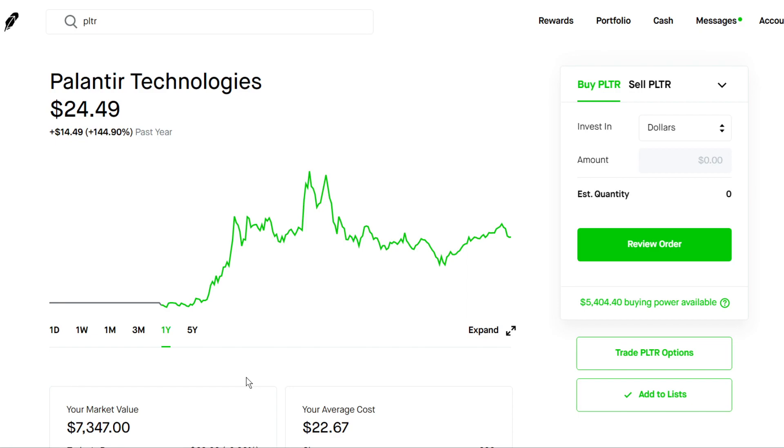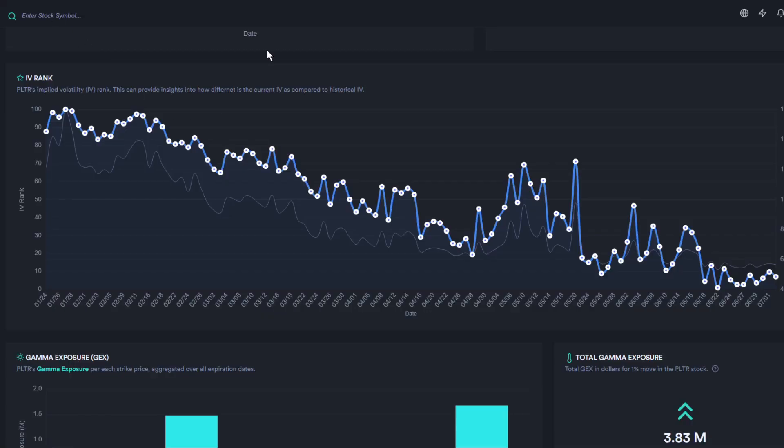So if you want to play options on this stock, you should do call options a few months out to even a few years out. Because right now it's in this consolidation phase, that means implied volatility is pretty low. That means you're going to be able to buy call options for cheaper than normal. If we take a look at the IV rank for Palantir, we can see it's at very low levels.